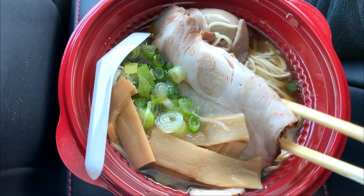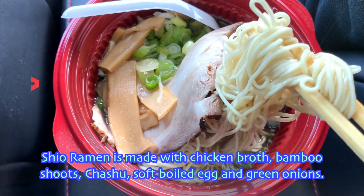For those that want to go lighter, you might want to go for the shio chicken broth. Shio ramen is made with chicken broth, bamboo shoots, chashu, soft boiled eggs and green onion. I think I like the thicker tonkatsu broth better because I like strong flavors. How about you?